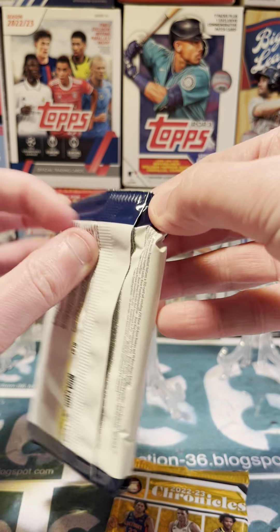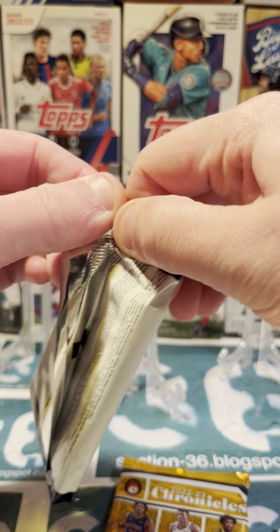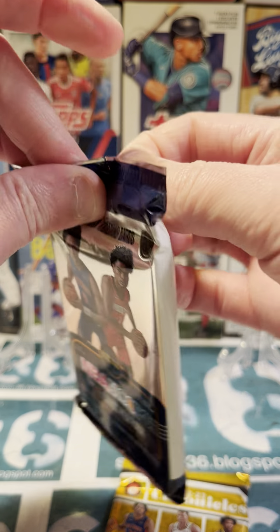We'll start with the Hoops this time, see if we can pull something out, see if we can open the pack.